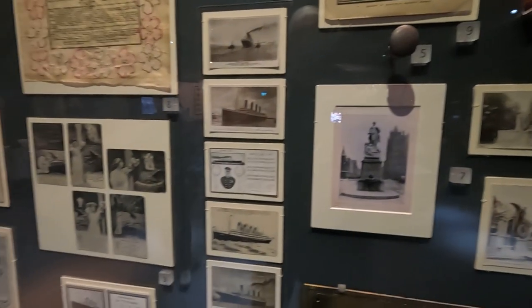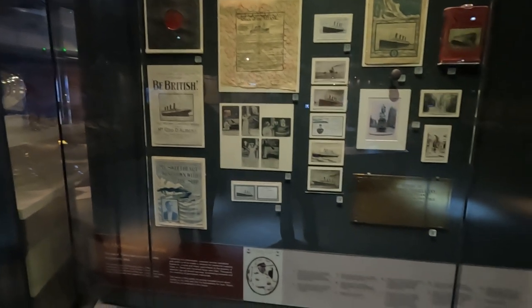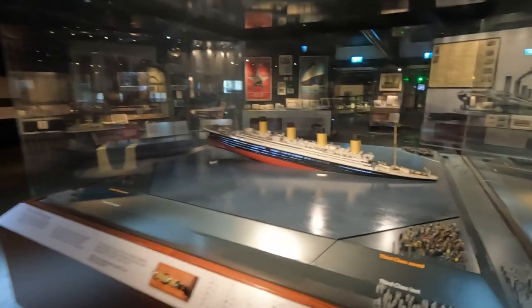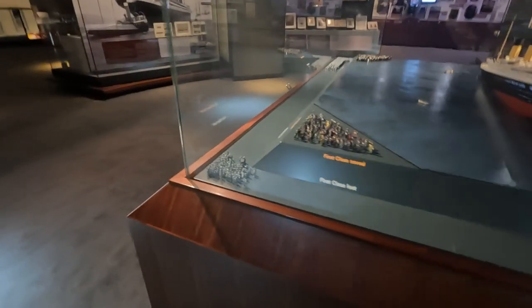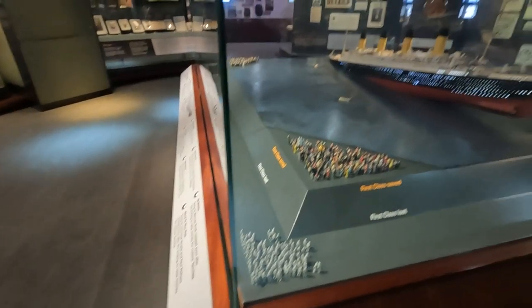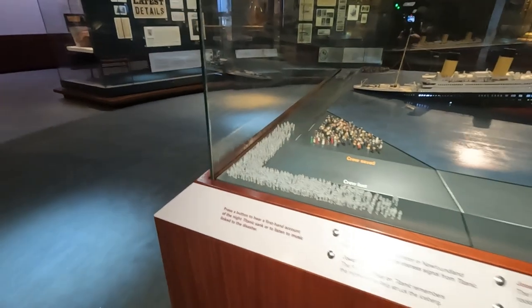Various memorials and tributes on display. There's a model in the middle showing the ship sinking, with different sections showing survival statistics: third class saved and lost, second class about 50-50, rather more first class saved. And then the crew — those saved and those lost.